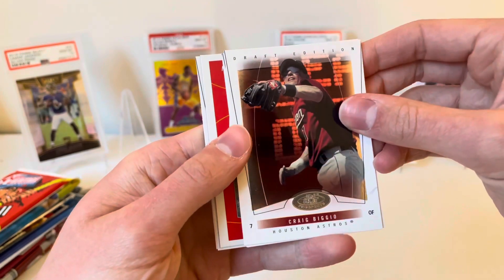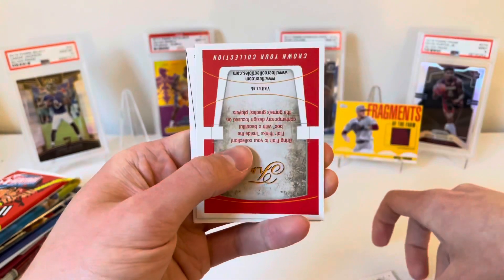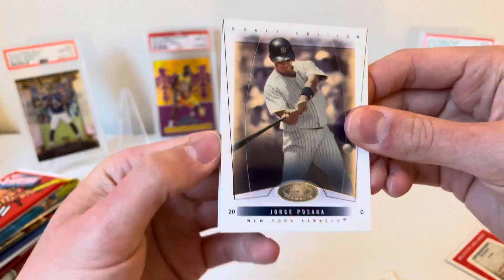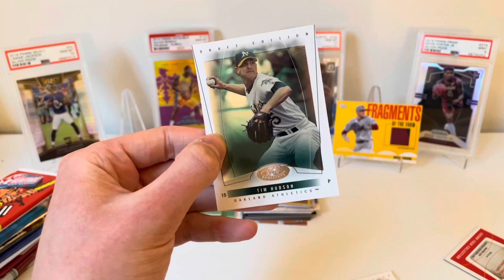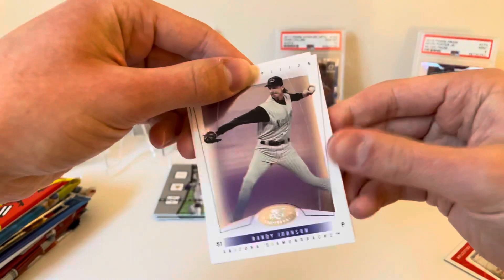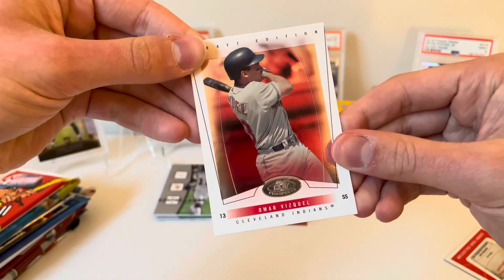Out of 2004 Draft Edition we got Craig Biggio as the dummy, Jorge Posada — nice one for the Yankees PC — Tim Hudson, Randy Johnson, and Omar Vizquel. Cooling down again after that hit.